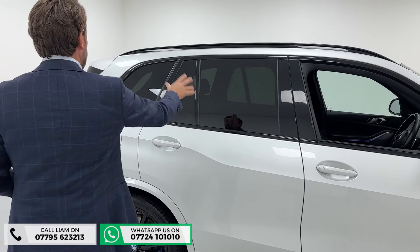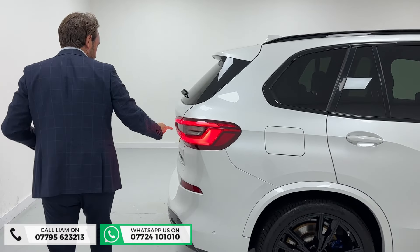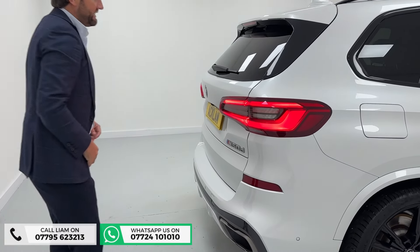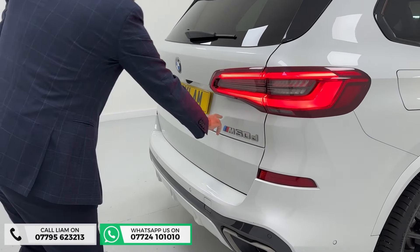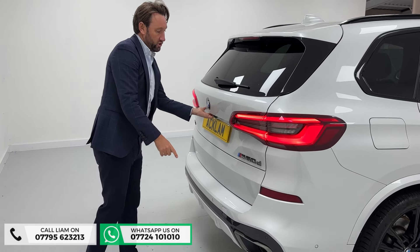They're all de-chromed and you've got some protection privacy glass, gloss black roof rails, lovely LED lights. And then you can see on the back the 50D badging and the big exhaust system.